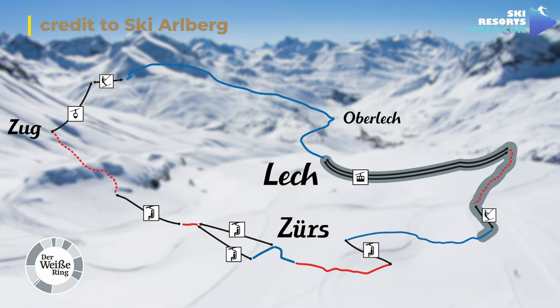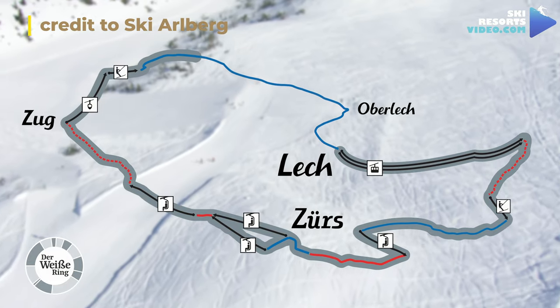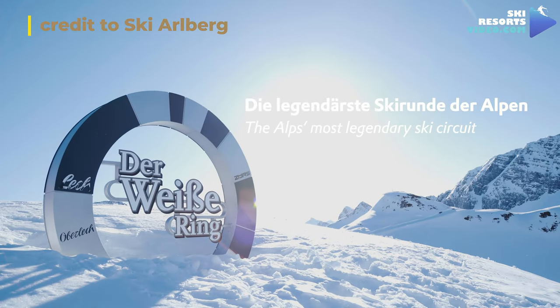The White Ring, which connects Lech, Zürs, Zug, and Oberlech, is a half-day challenge. It's a 22-kilometer ski run with an altitude difference of 5,500 meters and is one of the world's most famous ski circles.